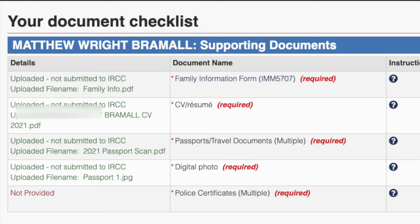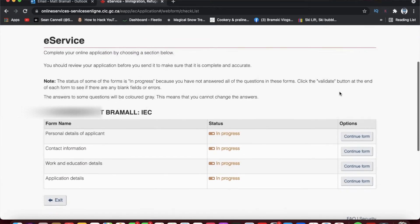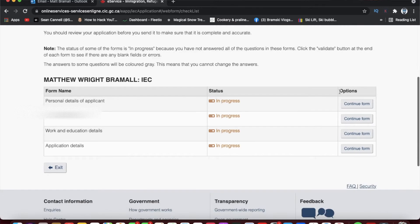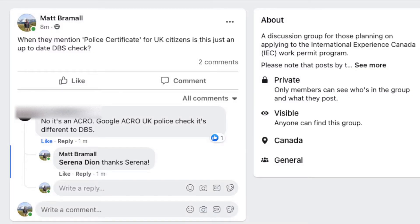Applying for the visa involves submitting a lot of documentation, which includes family information, an up-to-date CV, a copy of the passport, a digital photo, and a police certificate. I also had to go into some depth regarding the places I've lived and jobs I've done previously. Facebook once again came to my aid — I had believed a police certificate was just an up-to-date DBS check, which is common for new jobs here in the UK. But the certificate they wanted is specific for visa and immigration purposes, and the only way to get it is from the criminal records office, ACRO, here in the UK. On top of that, I voluntarily submitted my vaccine passport in the event it might speed up my application.